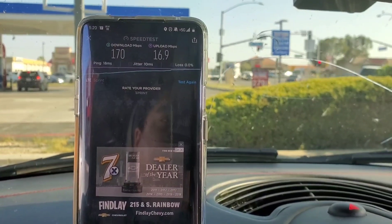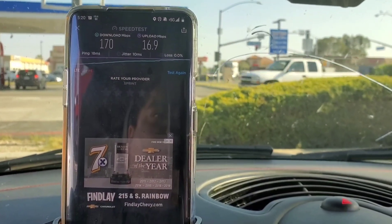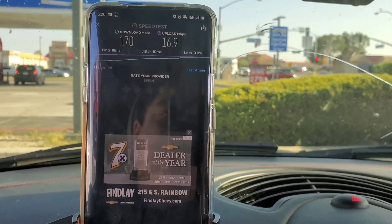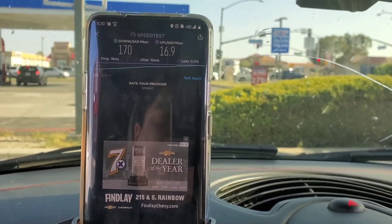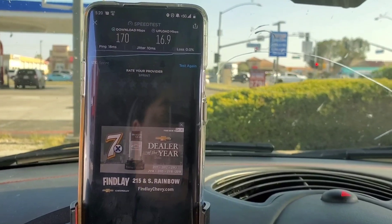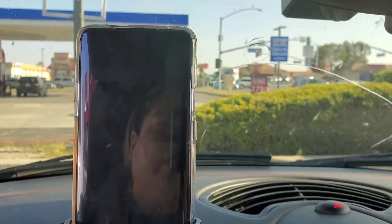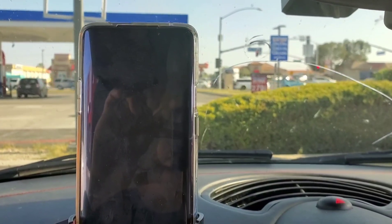I'm going to go to other sites and see if maybe it's just this site that's screwing up. From what I've seen, I switched everything over to the S20 Ultra and it prefers T-Mobile over Sprint.